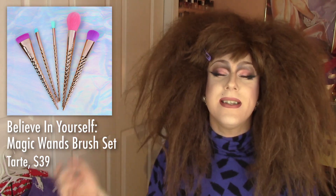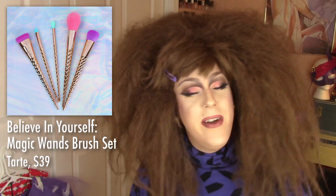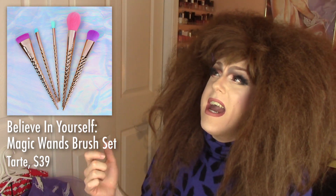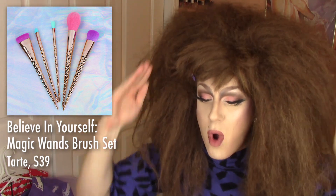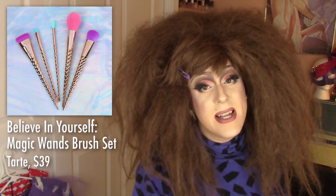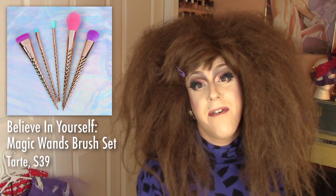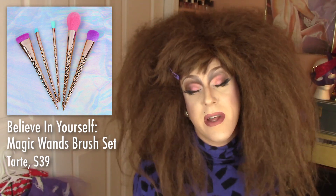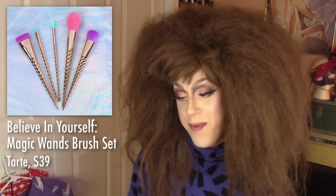I guess they were like: people love the magic wands from Storybook Cosmetics, they also love the unicorn handles from Unicorn Lashes, so let's make the brushes look exactly like the unicorn handles from Unicorn Lashes and then call them magic wands like the Storybook Cosmetic Wands. We'll take advantage of two independent makeup brands at the same time! Then to add insult to injury, they call it the Believe in Yourself Magic Wands Brush Set. I believe in your ability to resist purchasing these stupid makeup brushes from Tarte. Don't need it, I'm not gonna buy it. Sorry Tarte.